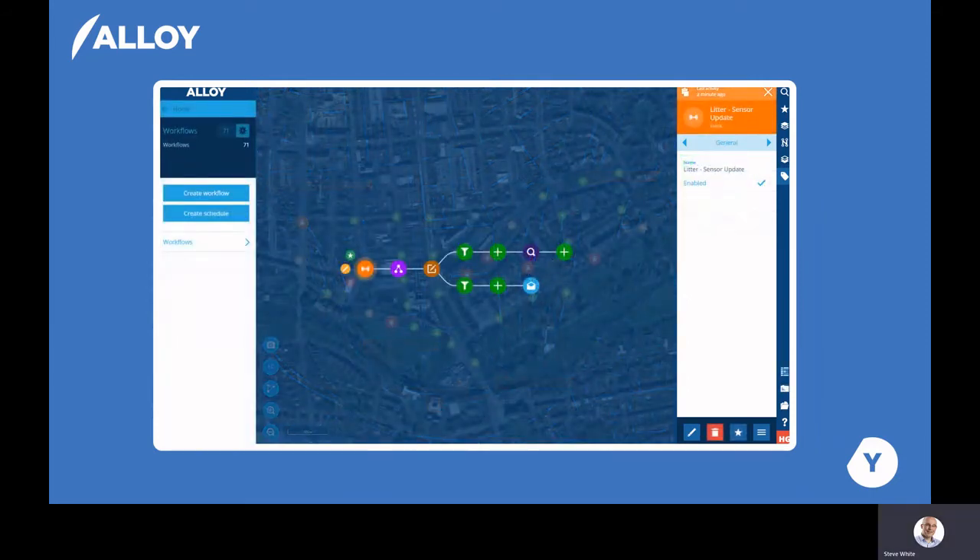In Alloy, we want to give customers the power to have the system work for you. One of the key ways we achieve that is with workflows. You have the flexibility to create and define workflows as you want. Workflows can be used to update any of the data in the system, be that asset or activity related. In this example, we are using the input of sensor data to automatically create an activity to empty a particular bin that has reached a particular threshold value.